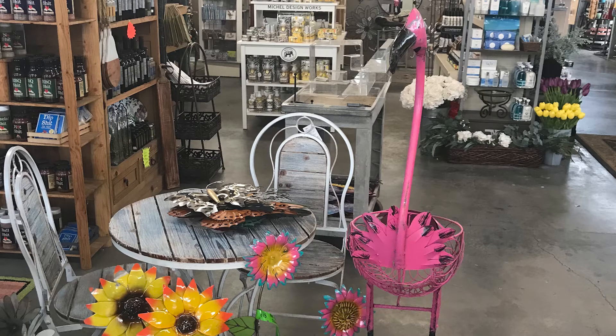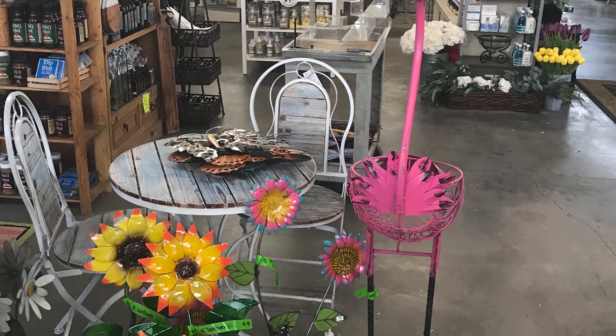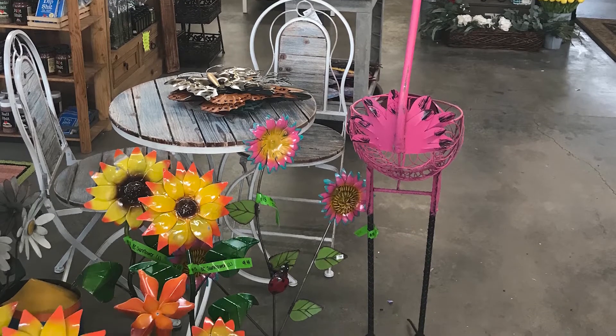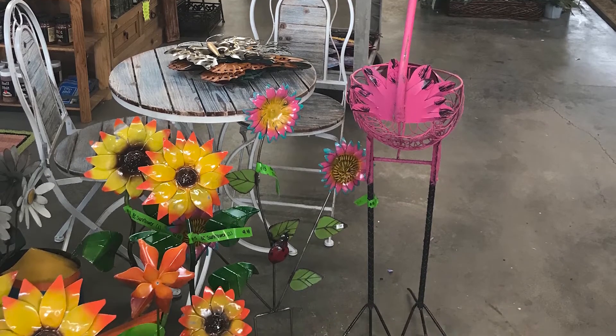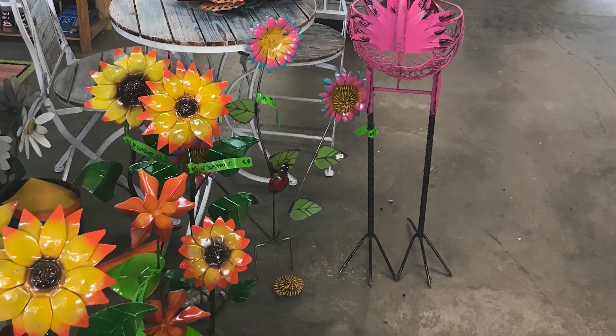I went out front and looked at a few things. Look at that pink flamingo — wouldn't he be really cute on my patio with a basket full of flowers? Maybe those big yellow things? Camelot Gardens has some really great stuff. I'm considering, but I'm also on a budget — we are kind of tight for cash right now. So I didn't get the pink flamingo.